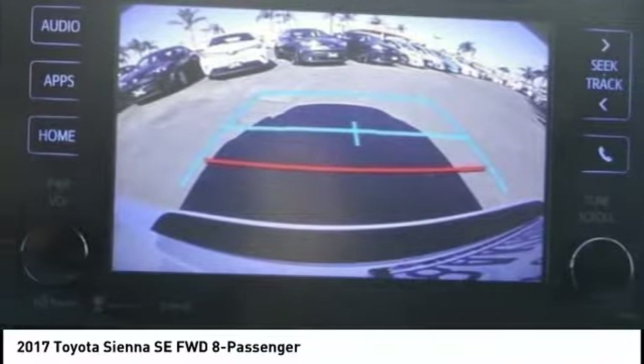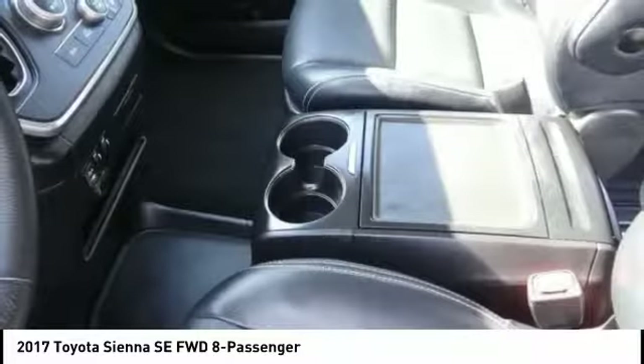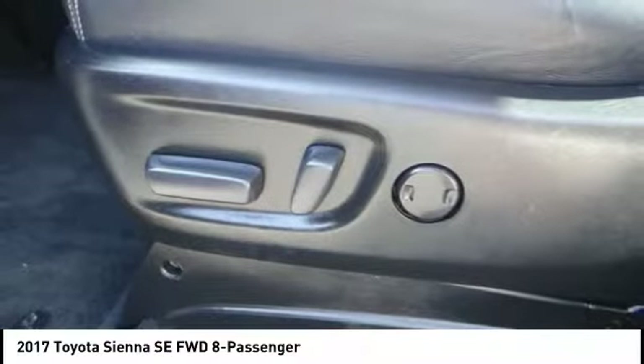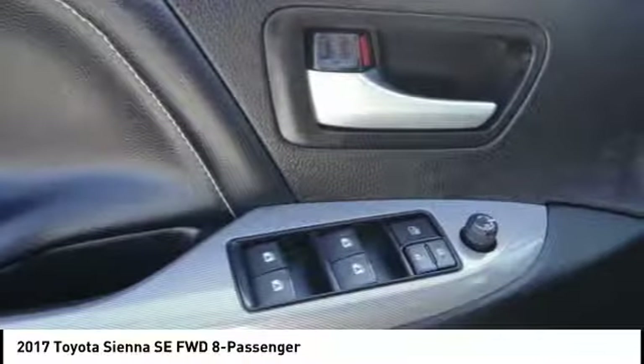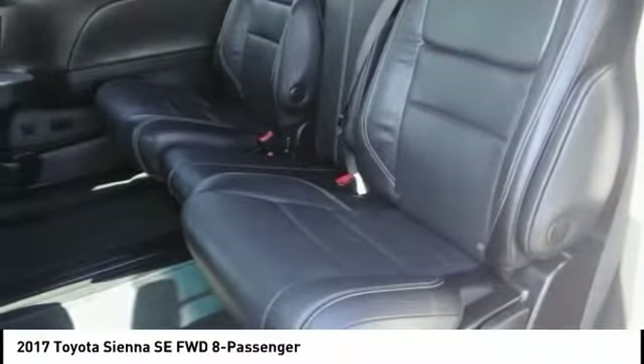This vehicle has less than 20,000 miles. Here are some of this vehicle's great options: traction control, dual airbags, air conditioning, power steering, four-wheel disc brakes, CD player, electronic stability control, compass, power windows, and rear window defroster.